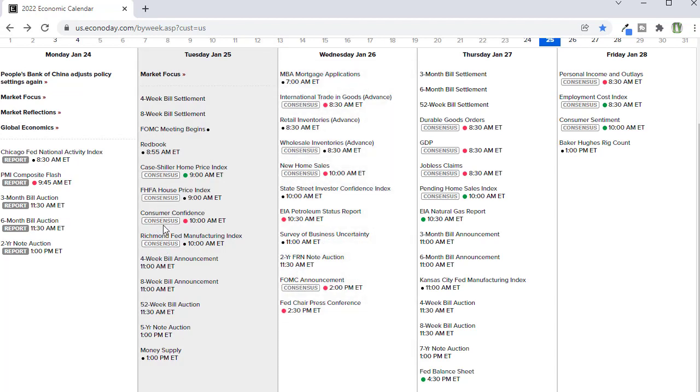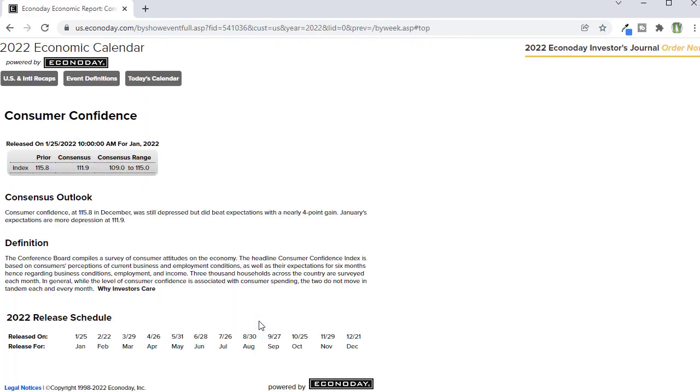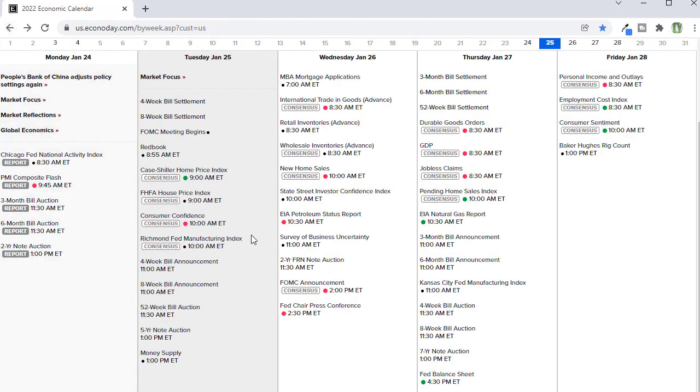And then later on at 10 a.m. Eastern Time, probably the more important number of the day is that consumer confidence. And it's going to be really interesting to see with the inflation impacts to the consumer whether we'll actually hold up as strongly as consensus is suggesting, up there around 111.9. That could easily come in at a miss. So watch that carefully — that could create some market gyrations as well if that consumer confidence number were to miss.